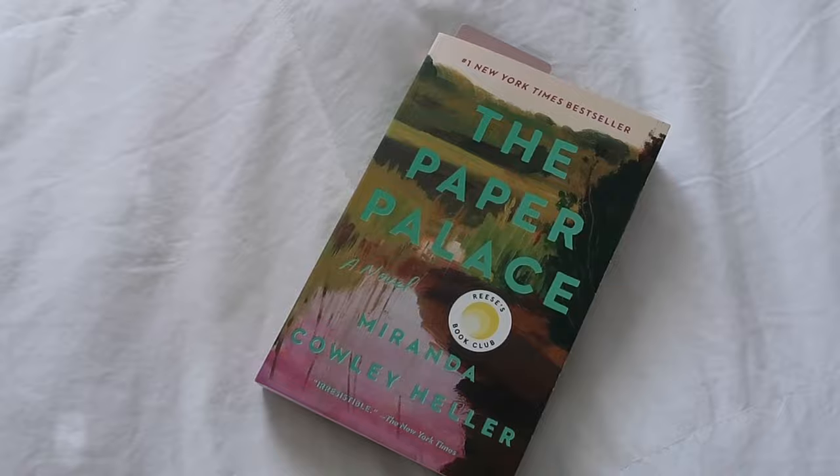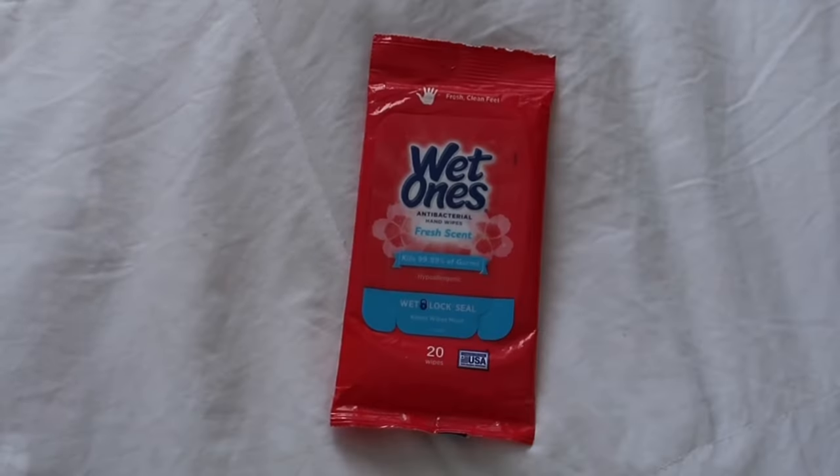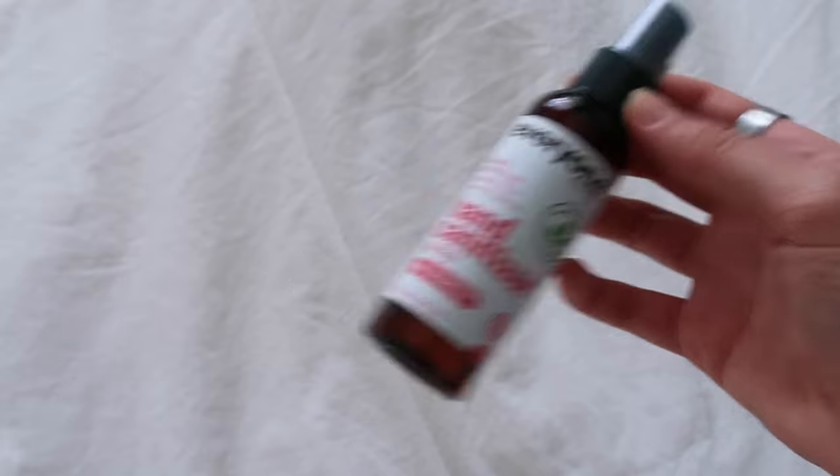If I'm going somewhere I think I'll get a chance to read, I'll bring my book — my current read is 'The Paper Palace.' It's nice to have a book when I'm waiting or grabbing coffee and don't want screen time. I also have Wet Ones — I bought these after my boyfriend spilled his coffee on the freeway and burned his legs. They're great to wipe down my phone too since phones carry a lot of bacteria. I keep hand sanitizer in here as well — it's the Everyone spray, a really nice brand I buy at my grocery store.